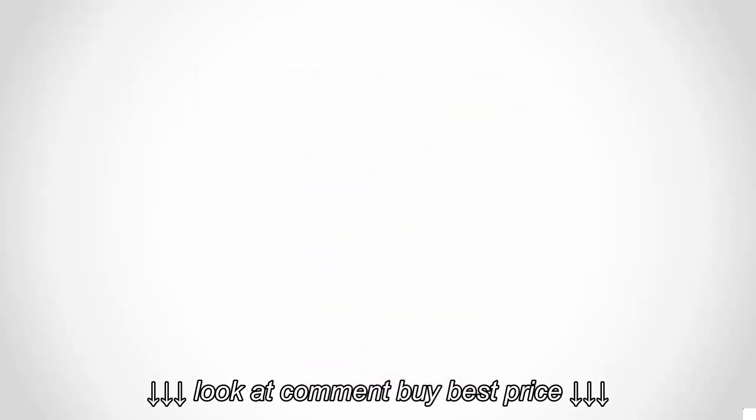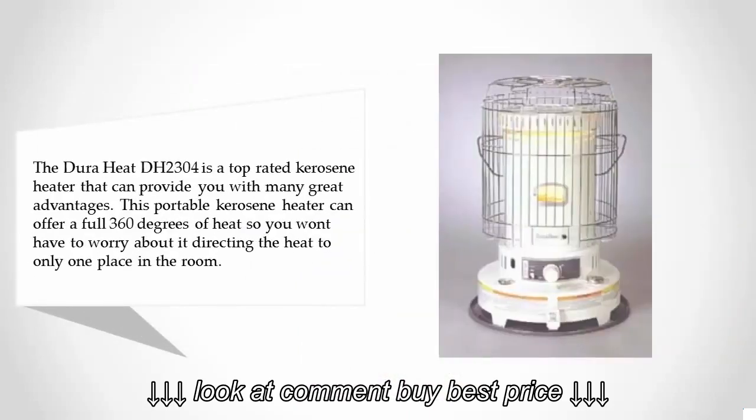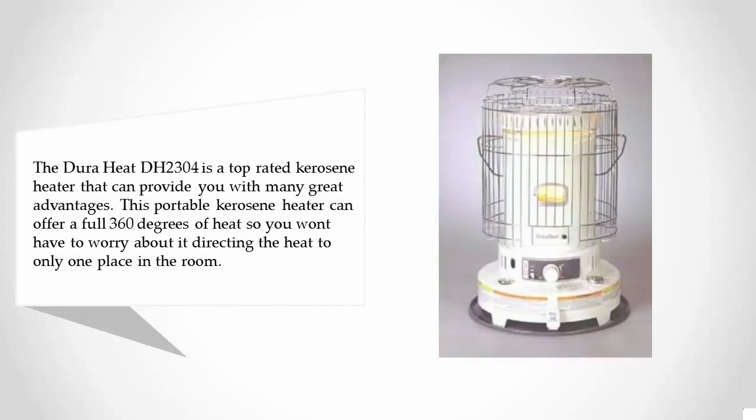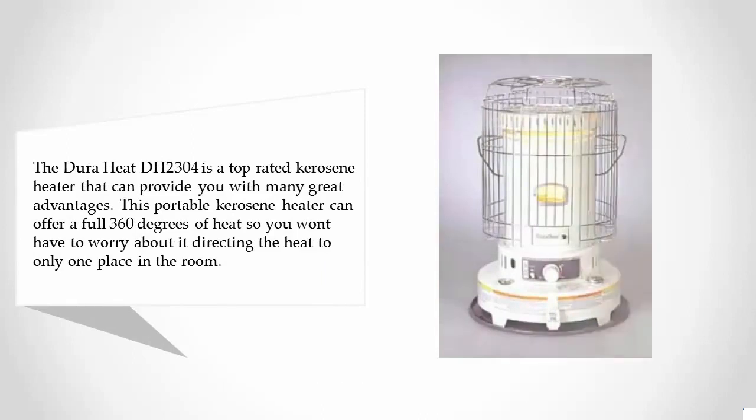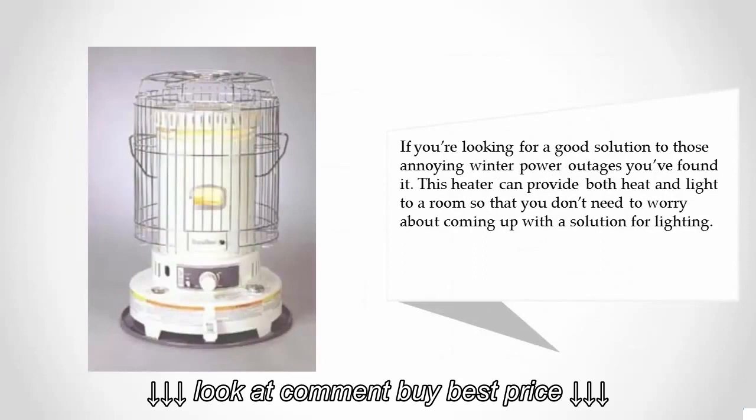Coming in at number one on our list, the Dura Heat DH2304 is a top-rated kerosene heater that offers many great advantages. This portable kerosene heater provides a full 360 degrees of heat, so you won't have to worry about it directing heat to only one place in the room.